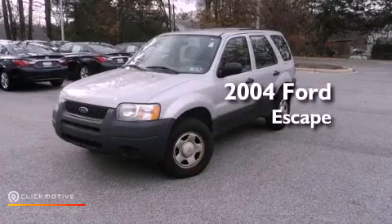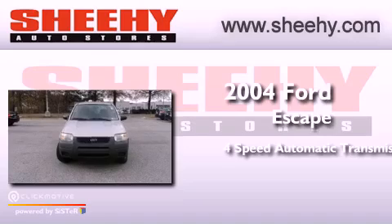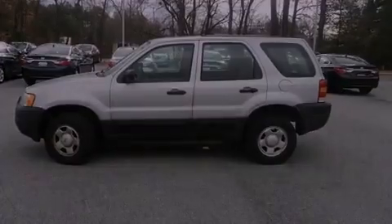This is a 2004 Ford Escape. This crossover has an automatic transmission, a 3.0 liter V6 and the added capability of four-wheel drive.